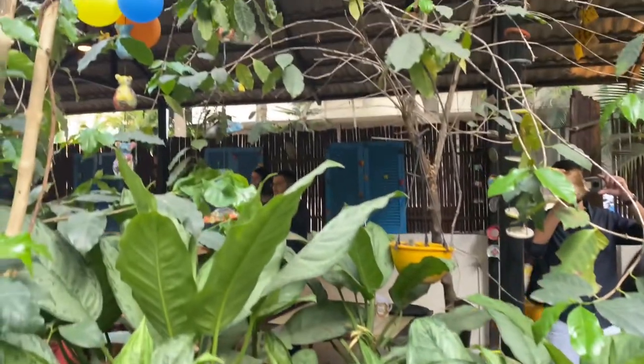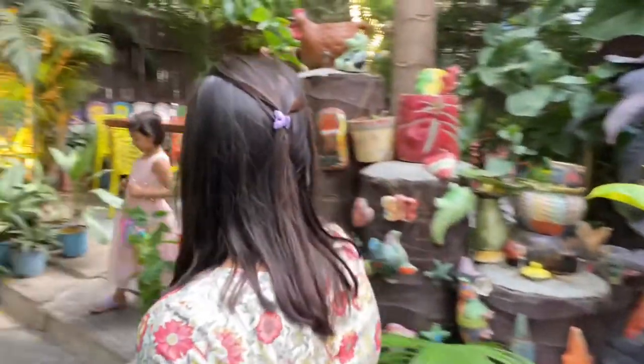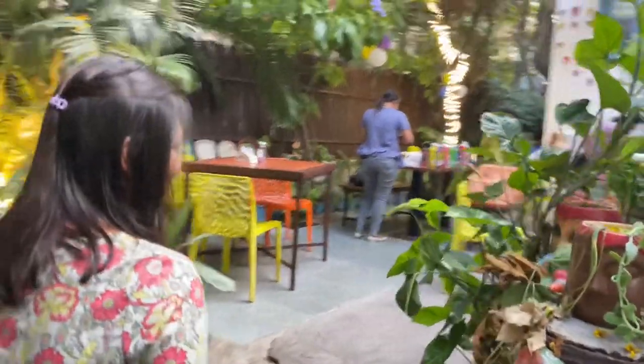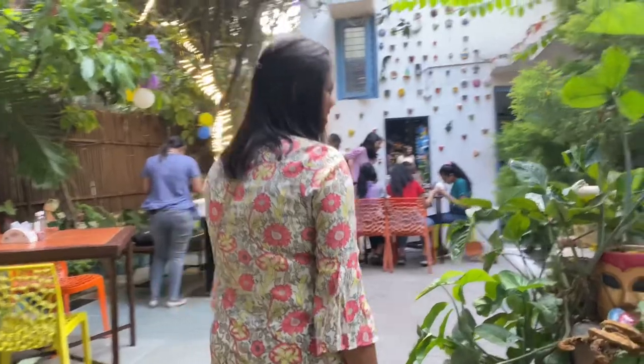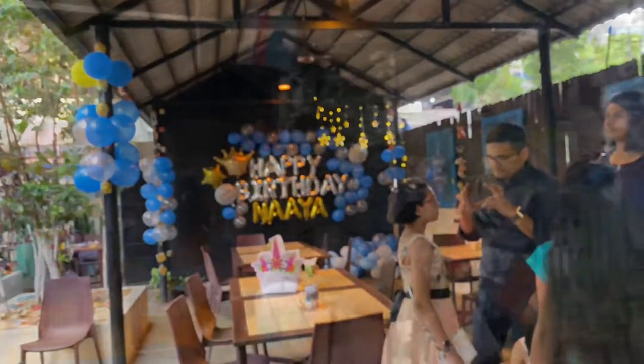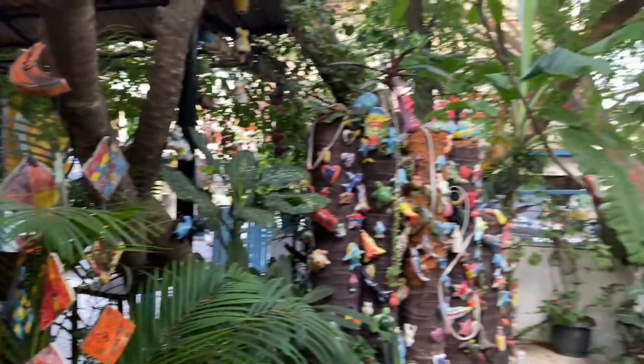You can see this cafe is full of greenery. You will get a lot of greenery with a peaceful vibe, so no problem there.